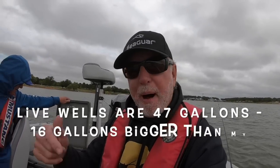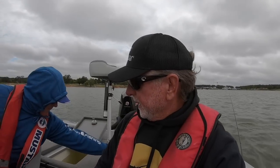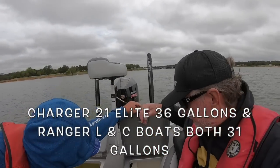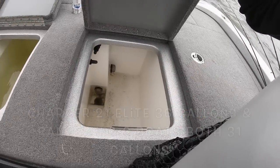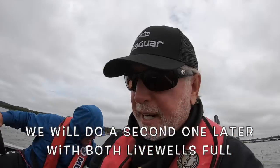This thing has enormous live wells. I'll put it at the bottom of the screen — I think it's 45 gallons, even bigger than the Charger, and about nine gallons bigger than my Ranger. One live well's full. We may have a little listing issue here. All right, let's check the whole shot.